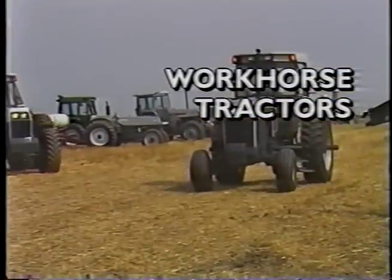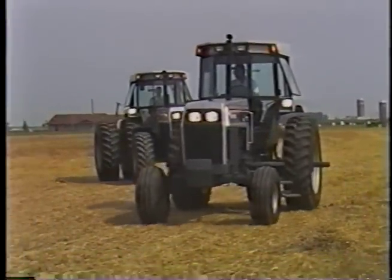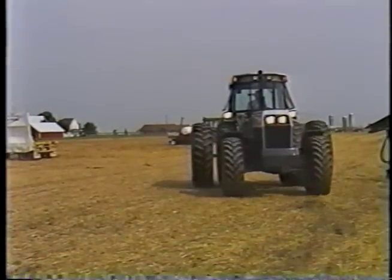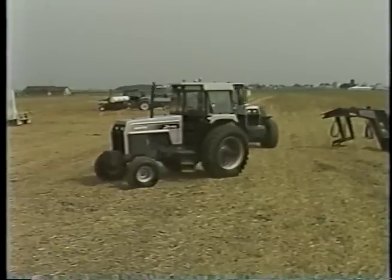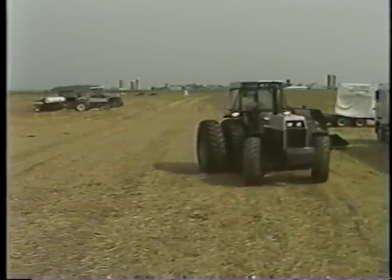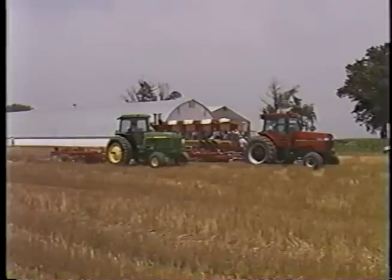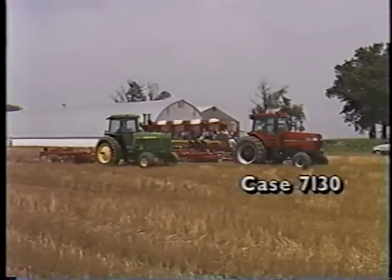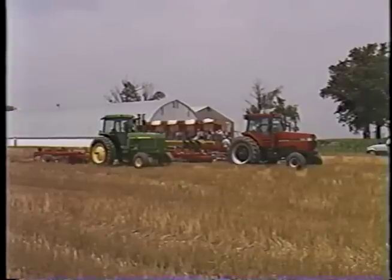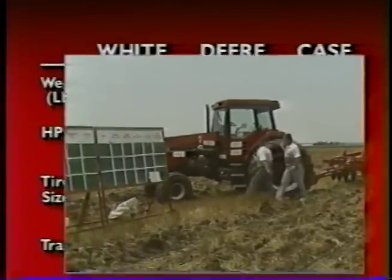The new Workhorse by White is an evolution of dust-raising power and rugged dependability. What makes the new Workhorse a superior tractor is the new Cummins engine combined with an improved White transmission. This power team makes White the most productive tractor on the market, and we proved it during the White Challenge. In side-by-side comparisons, we took on the Case 7130 and the Deere 4755. Here's how the comparisons were conducted.